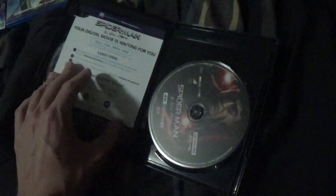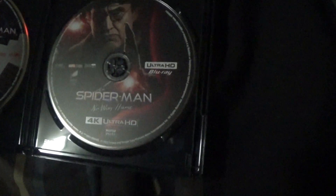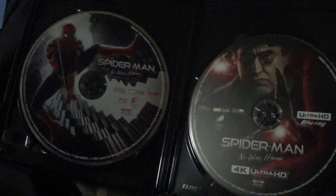Now let's get right to the unboxing. The digital code I will not give to y'all, because it will already be redeemed by the time of this video. The digital code stays with me. So we got a picture of Doc Ock, and the Blu-ray version of Spider-Man.